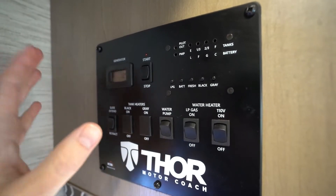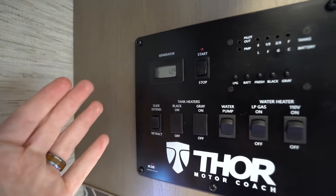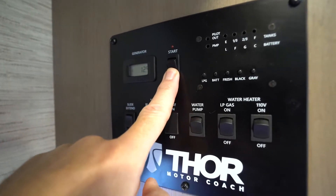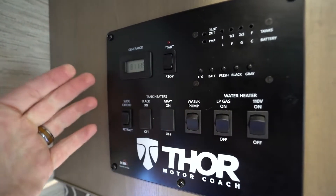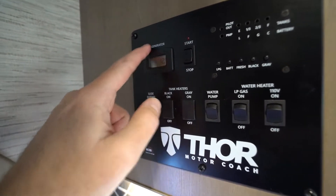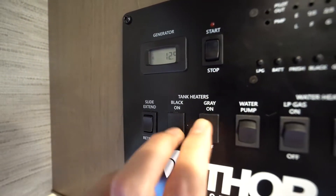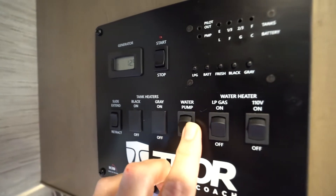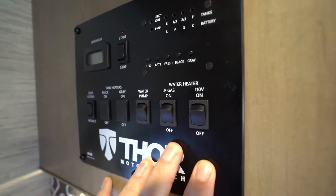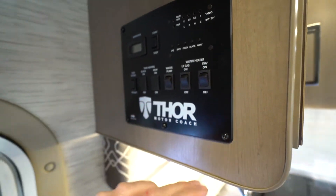When you have the generator, here's how you prime it and start it. With the Positron control panel, you push and hold until you see the red light — that means your generator is primed and you can hit start to crank it up. Over here will be the number of hours your generator has run. You'll see slide extension controls, and if you have tank heaters, those controls will be right here. Your water pump for boondocking is also here — when you're set up to city water, you won't need it. And your water heater controls, whether gas or electric or both, are here too.